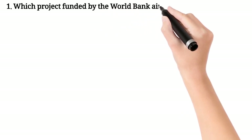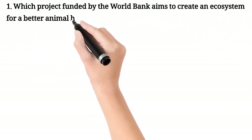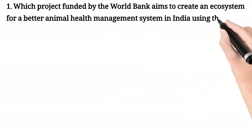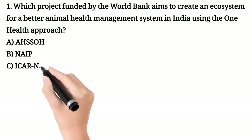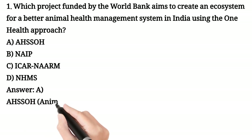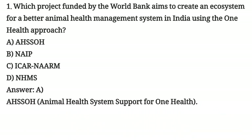First question. Which project funded by the World Bank aims to create an ecosystem for a better animal health management system in India using the One Health approach? A. ADHS, B. OHNAPICRNARM, C. NHMR. Your answer is A. Animal Health System Support for One Health.